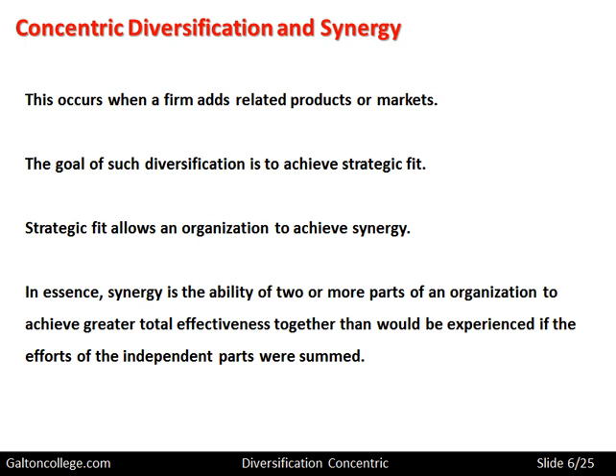Synergy is the ability of two or more parts of an organization to achieve greater total effectiveness together than would be experienced if the efforts of the independent parts were summed. In other words, when you combine two or more aspects of the business, the combined output is greater than if the individual parts had worked separately. Synergy is looking at efficiencies in combining inputs to get outputs.